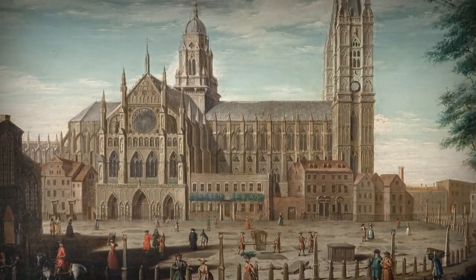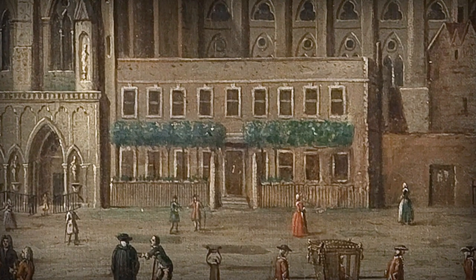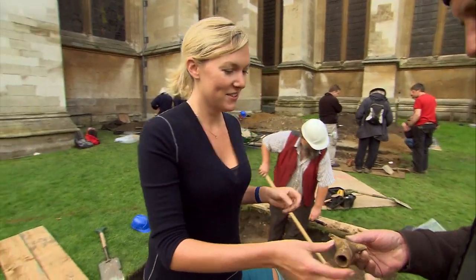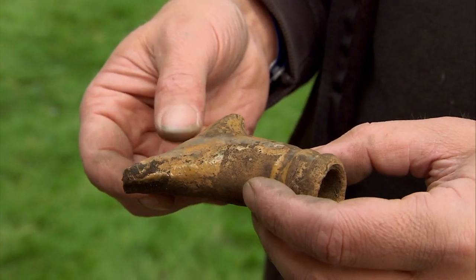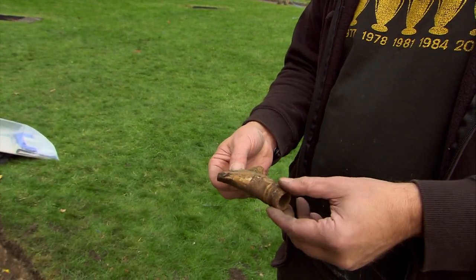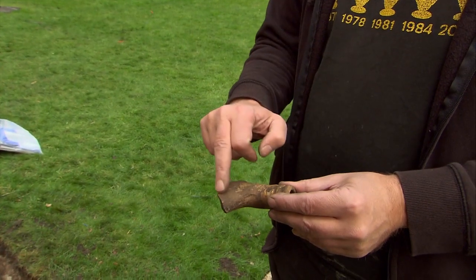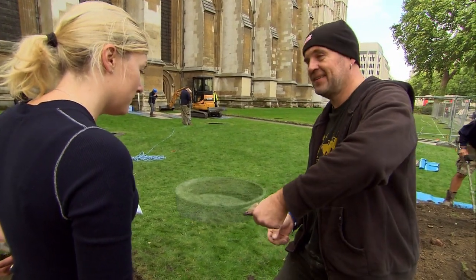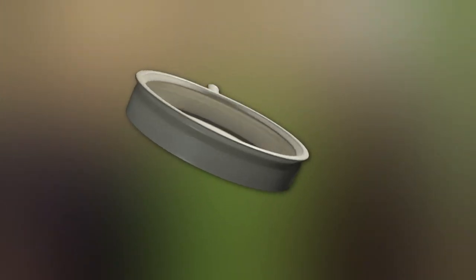Much of what we've uncovered so far relates to post-medieval buildings built on top of the sacristy. In Trench II, Faye's getting a taste of life in those later houses. It's border ware — bog-standard pottery in London from about the mid-16th to the 18th century. And it's a frying pan handle — a skillet. It ties in with when the house is supposed to be here. You can even see it's been used — blackened underneath, the side that would have gone on the fire. Someone had their fried eggs for breakfast out of that, maybe.